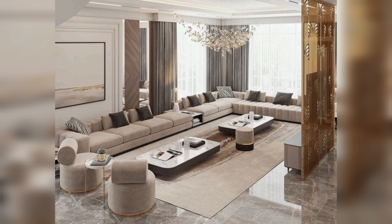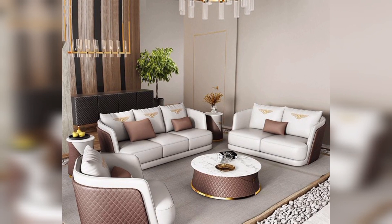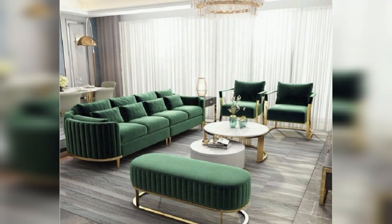Modern minimalist: clean lines and a simple color palette, use of functional furniture with hidden storage, and minimalist decorations and artwork.